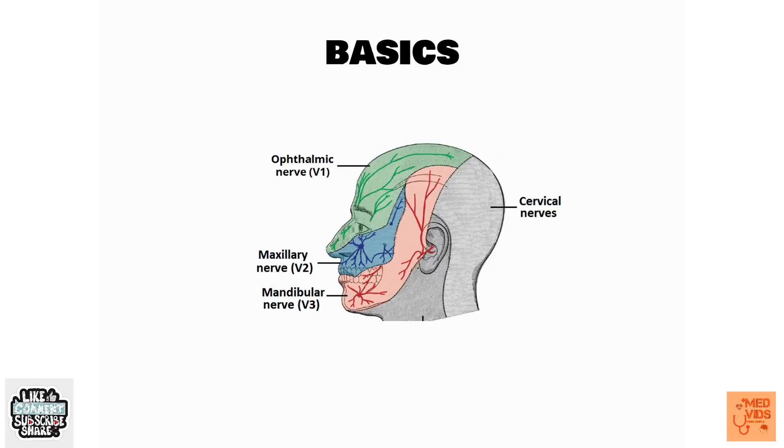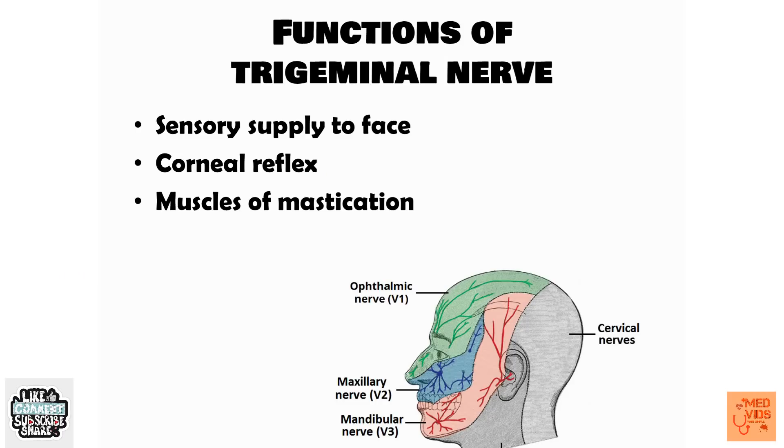Let us start the discussion by looking at the basics of the trigeminal nerve. This picture right here is the core thing you must remember about the trigeminal nerve. It should go deep inside your hippocampus and stay there forever. With this picture you can handle 95% of the things about the trigeminal nerve.